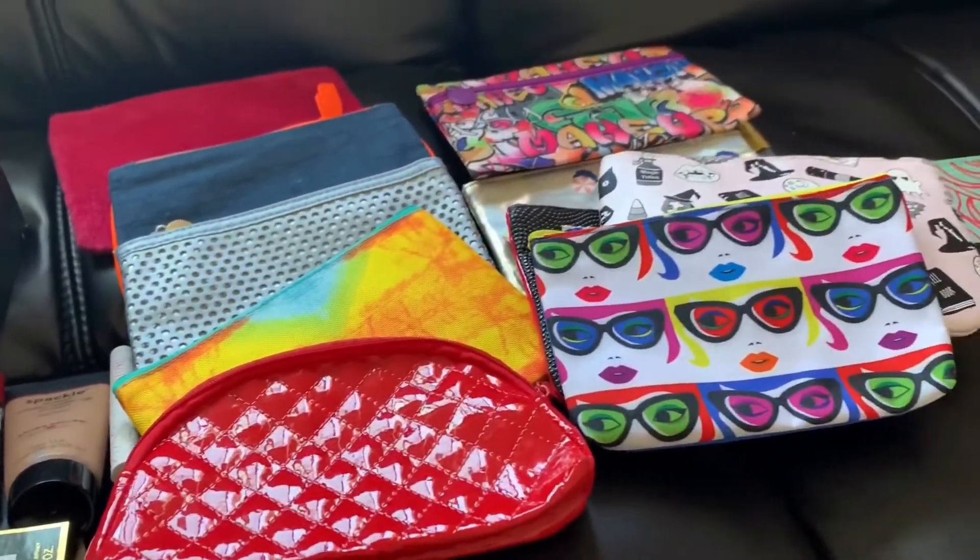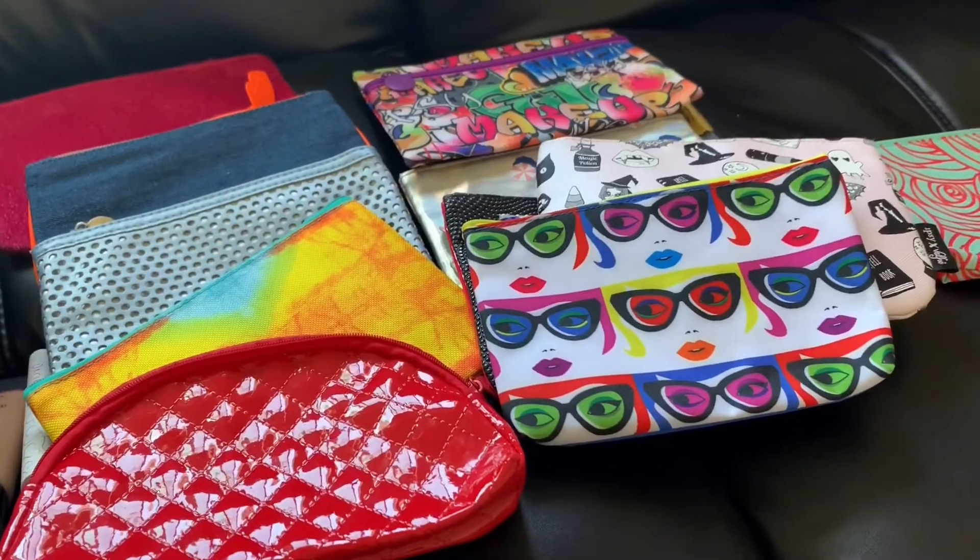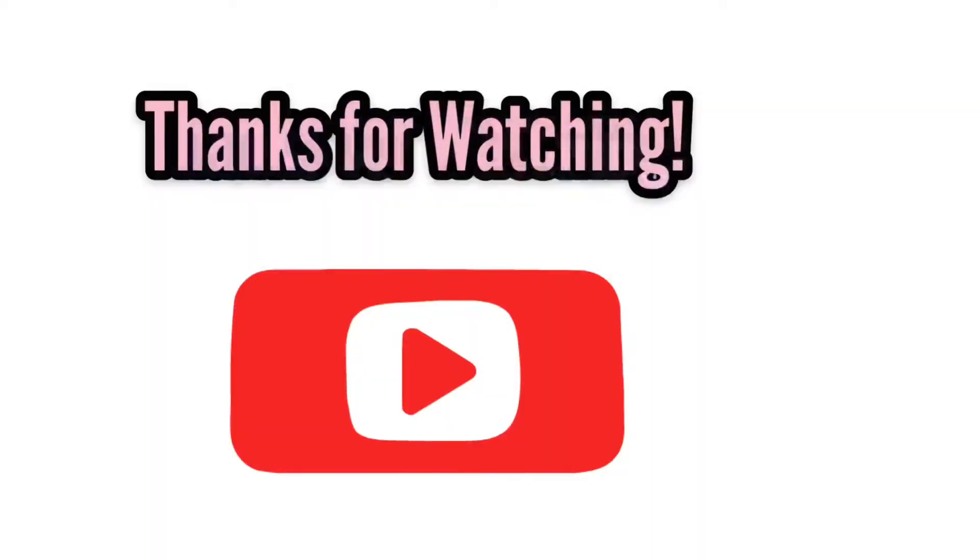If you have any other questions, don't forget to subscribe. Hope you guys enjoyed our vlog — see you next time on our next video. Bye guys, stay safe!